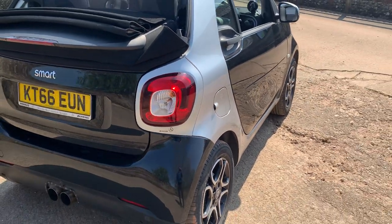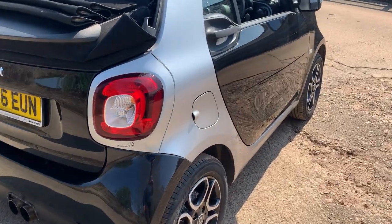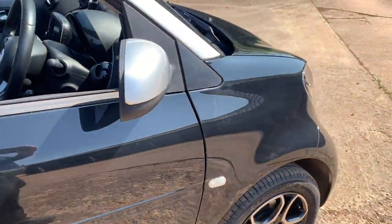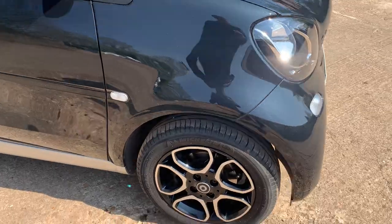Looking down the off side again, very very straight and tidy, nothing to comment on down there. Off side rear wheel good, off side door good, off side front wing all good and off side front wheel all good.